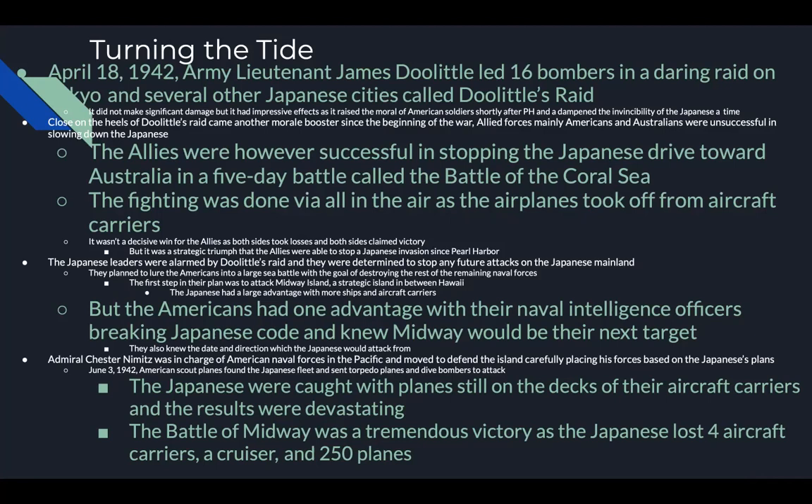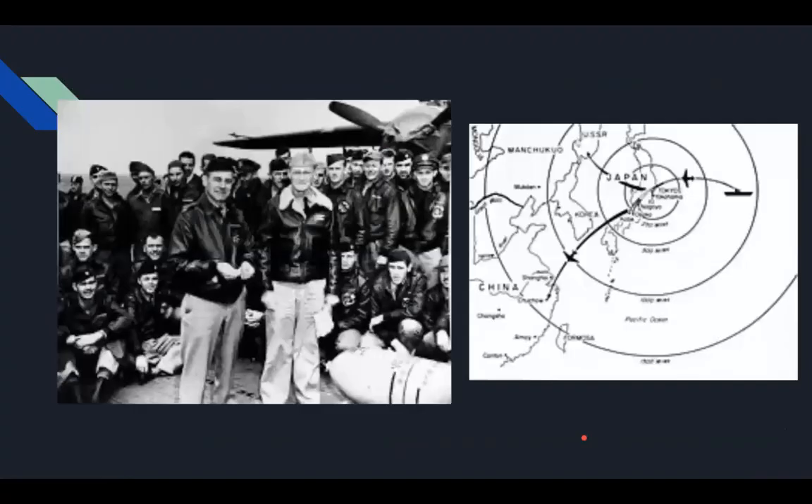On June 3rd, 1942, American scout planes found the Japanese fleet and sent torpedo planes and dive bombers to attack. The Japanese were caught with planes still on the decks of their aircraft carriers, and the results were devastating. The Battle of Midway was a tremendous victory — the Japanese lost four aircraft carriers, a cruiser, and 250 planes. Test question: at the time of Midway, Japan had seven total aircraft carriers, and they lost four of them in this battle. That's a significant loss.